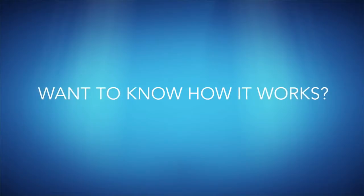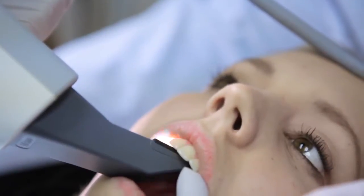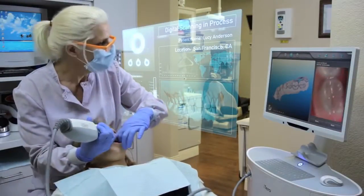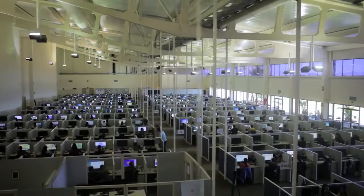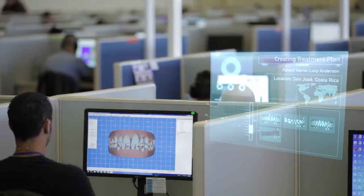Want to know how it works? It starts at the doctor's office with a physical impression or a digital scan of your teeth that is used to create a 3D model. Then that data is transferred to our dental technicians who work with your doctor to create a digital treatment plan based on your doctor's prescription.